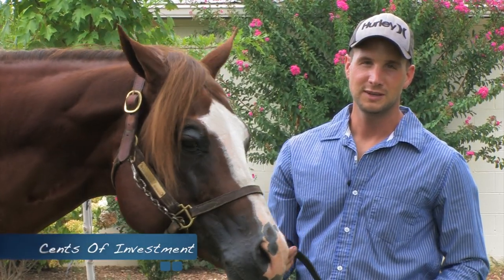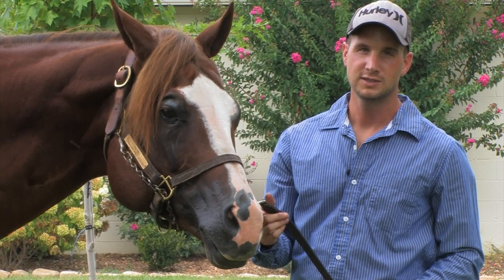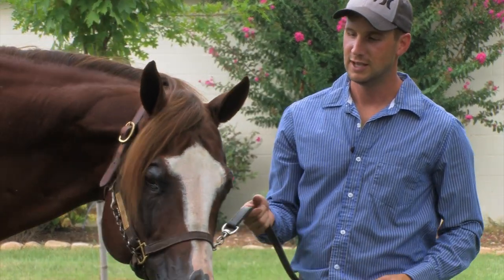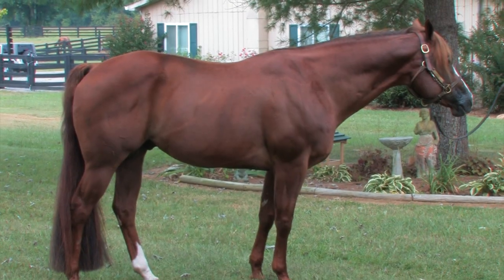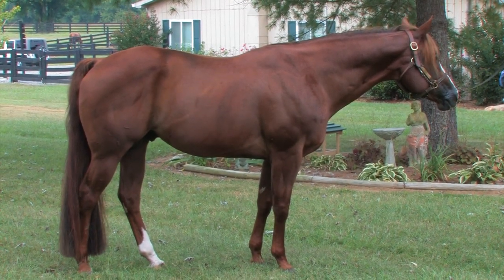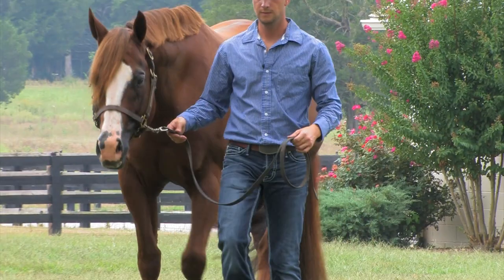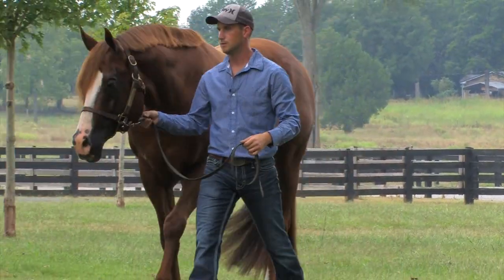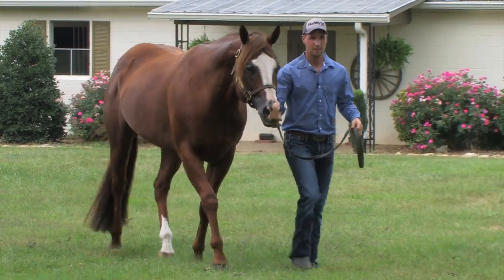This is Sense of Investment. He's a 2003 chestnut stallion sired by Investment Asset. He had a limited show career due to an injury, but we put a few points on him. We've got nine of our mares in foal to him and are looking forward to our 2014 foal crop.